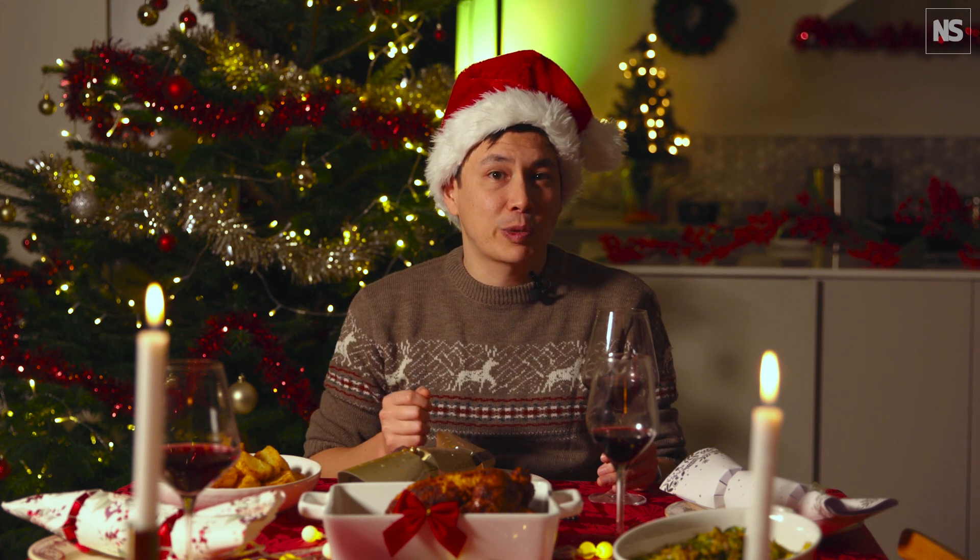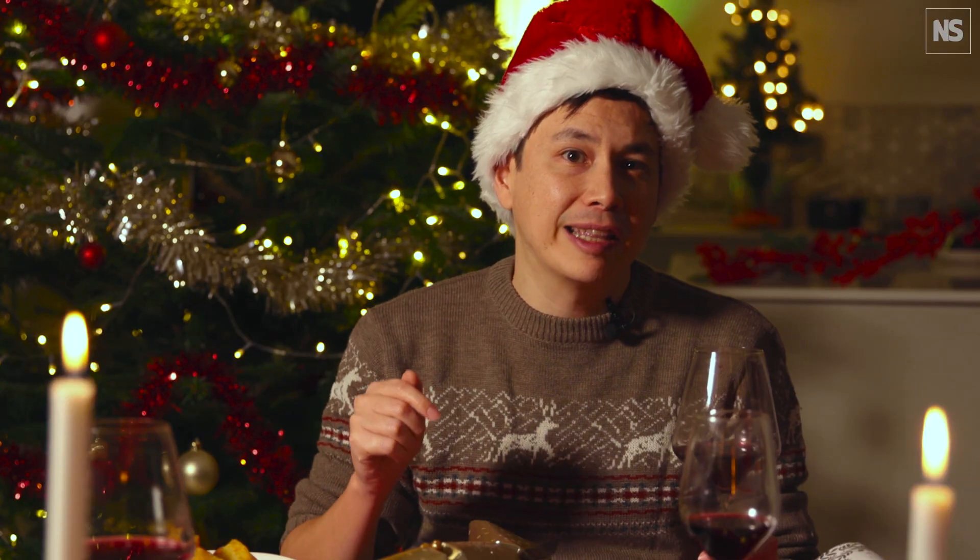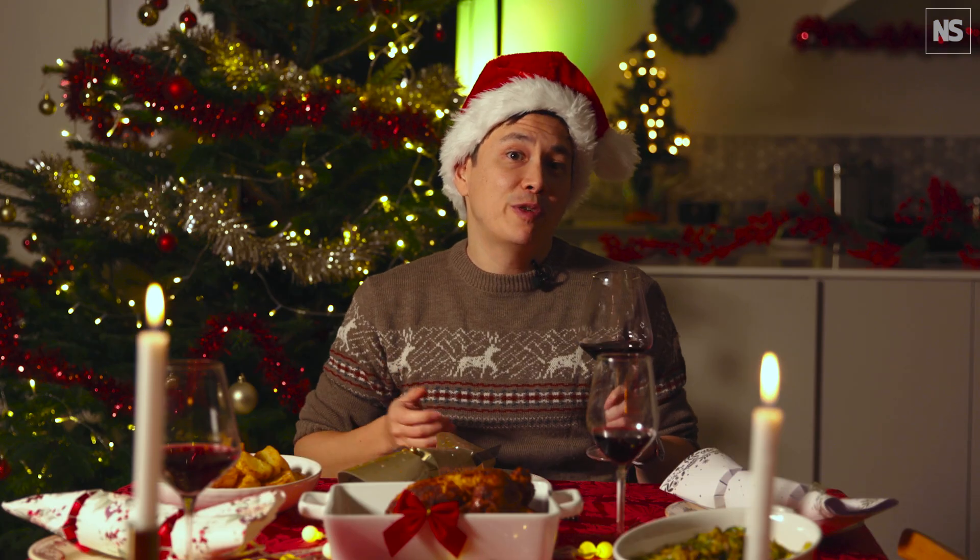Happy holidays from all of us at New Scientist. Our gift to you is a 20% discount on a subscription to our magazine — click the link in the description to sign up. We'll be back with more videos in the new year, so subscribe to our channel so you don't miss any.